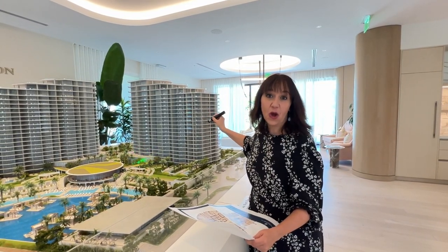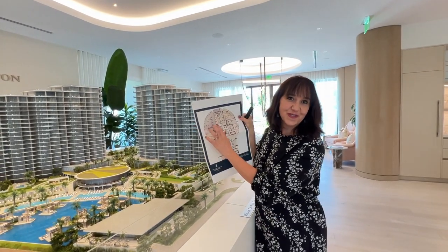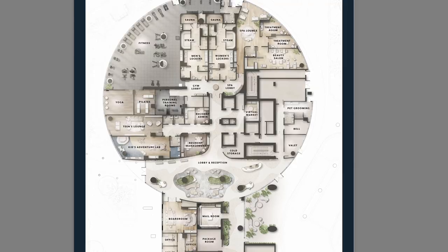This curved area at the lobby level has a lot in it. There is a huge fitness and gym area, a separate yoga studio, separate pilates studio, separate personal training rooms, sauna and steam rooms, men's and women's lockers, a gym lobby, a spa, spa lounge, treatment room, and beauty salon.